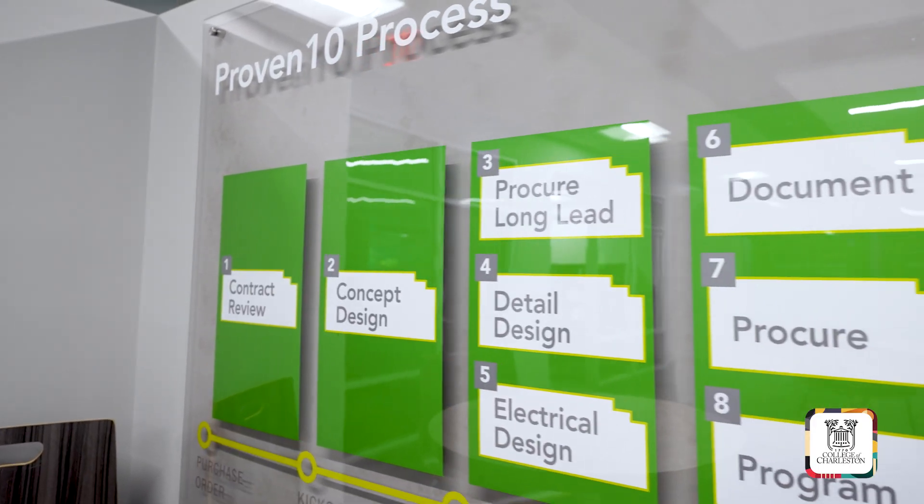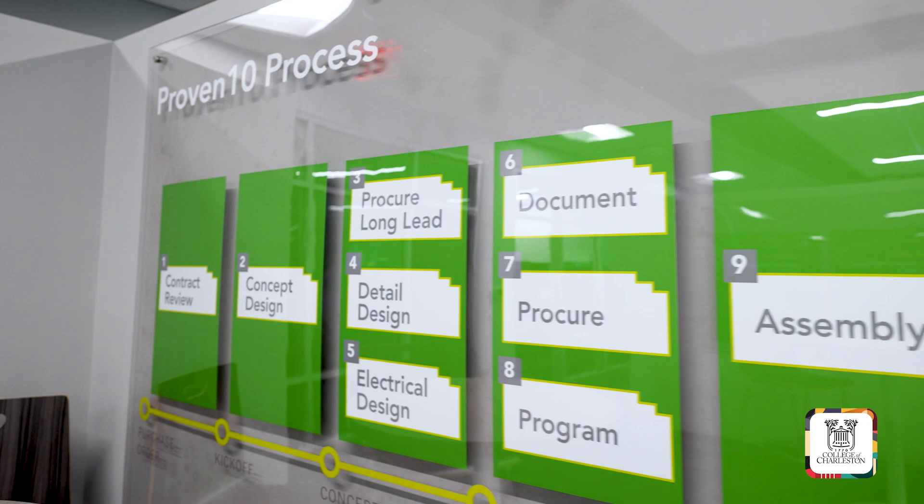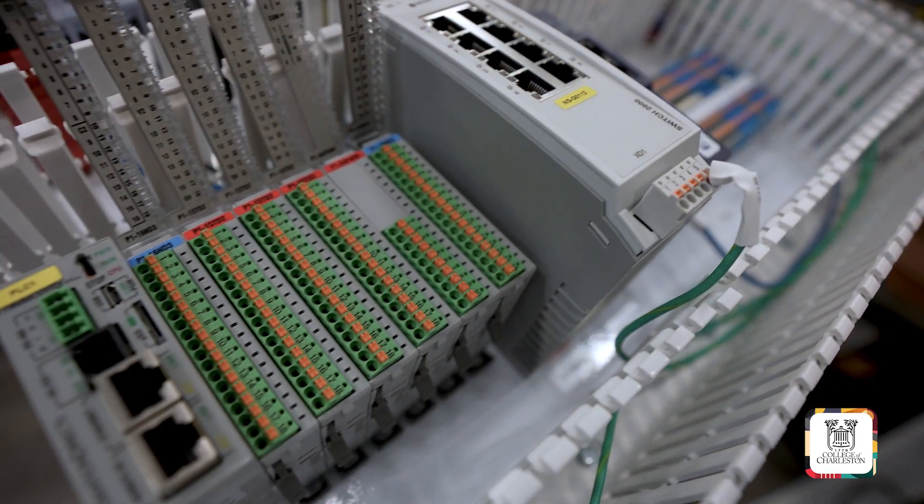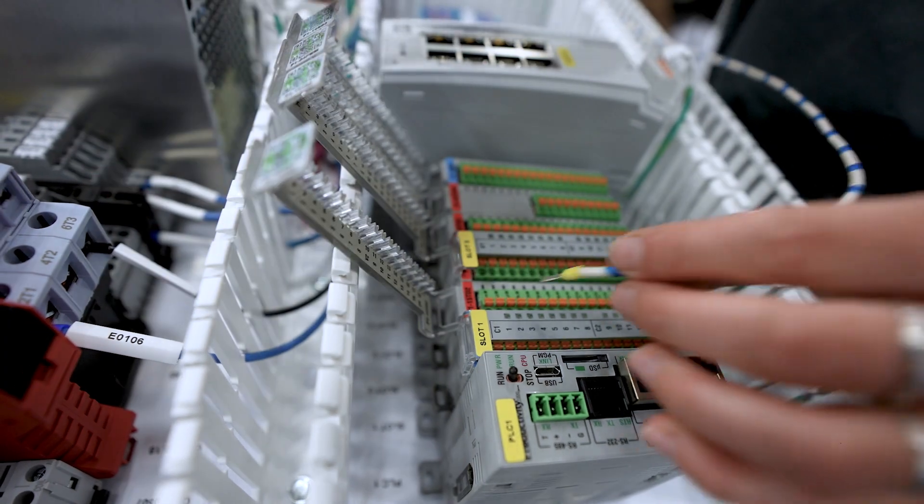REI is a 30-year-old company and we design and build factory automation equipment mostly for manufacturers. We try to give the intern an experience where they understand how the business operates, so we try to give them exposure to all the different engineering disciplines and the business disciplines, so they have an understanding of how the business works, and then we give them a project within one area that they can complete during the summer term.